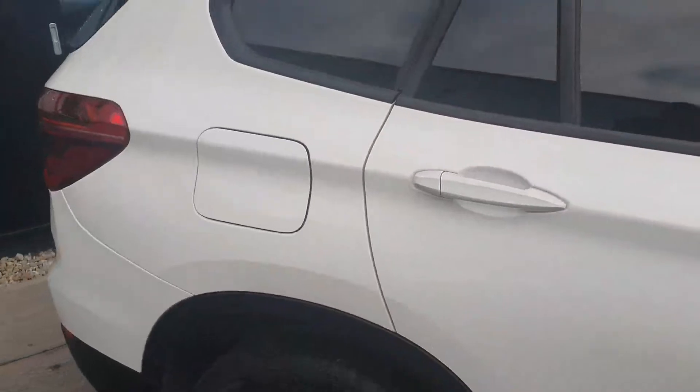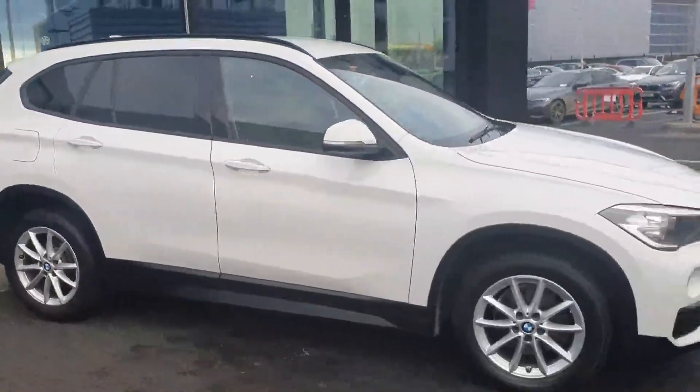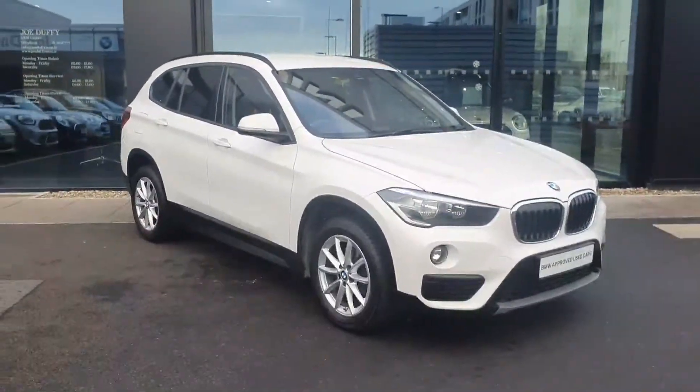Now we'll just go outside and do one last look at the car. If anyone has any questions about this X1, do not hesitate to give Joe Duffy BMW in Charlestown a call and come in for a test ride. Thanks very much.